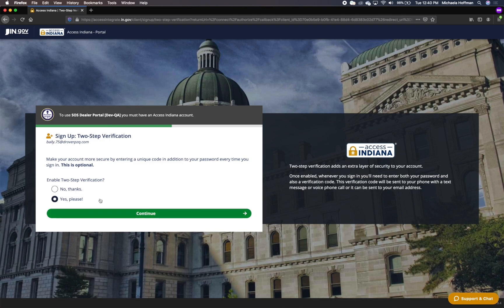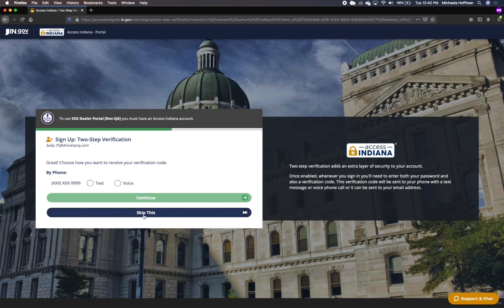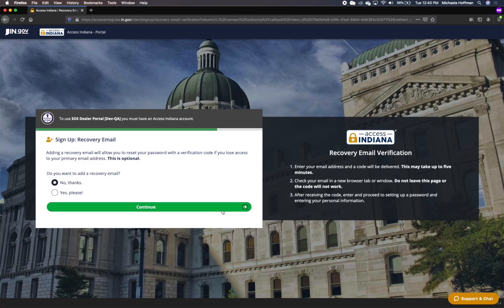If you choose to sign up for two-step verification, you will be directed to a screen where you will select how you want to receive the verification code. Choose Text Message or Phone Call. Once you have indicated your method of receipt, click Continue. A green banner will appear indicating that the code was successfully sent. Enter the code in the verification code text box and select Continue.